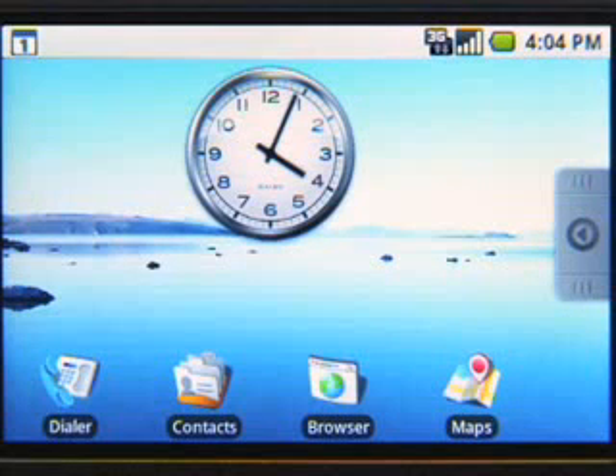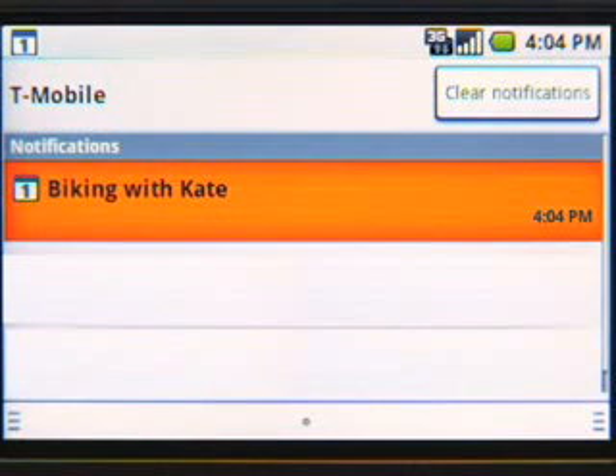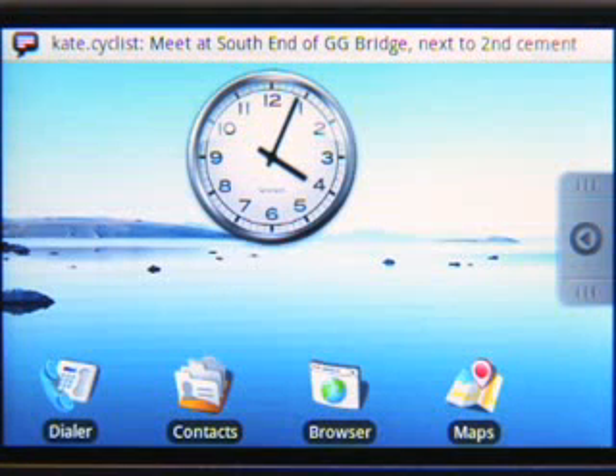I just got a notification on my status bar. The status bar is where I get notified of new emails, new IM messages, calendar events, text messages, and so on. In a single swipe, you get an update on everything, without the need to check each and every one individually. Kate's just confirmed our bike ride plans.